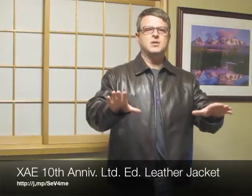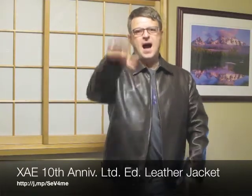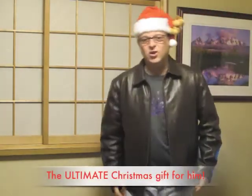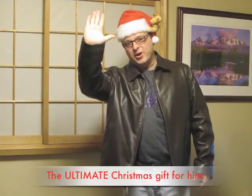So that's it — the XAE 10th Anniversary Limited Edition Leather Jacket from ScottyVest. Hurry up and get yours. I'm outta here. Oh, one more thing — I said you could go anywhere. That includes a Christmas party. I'm out. Merry Christmas.